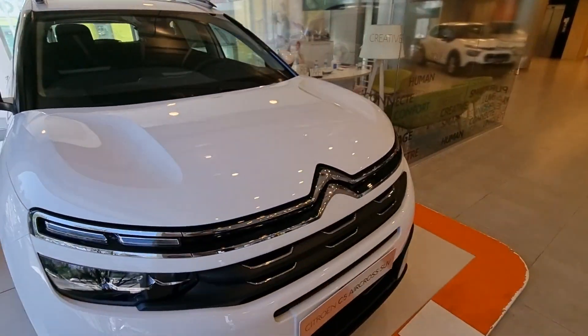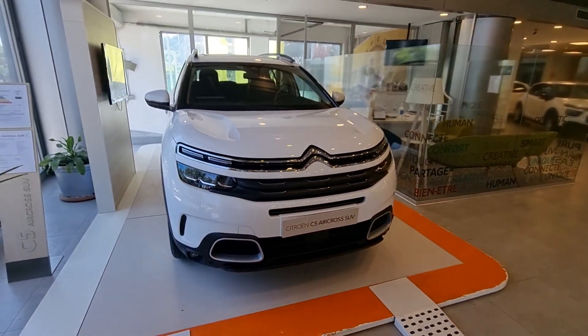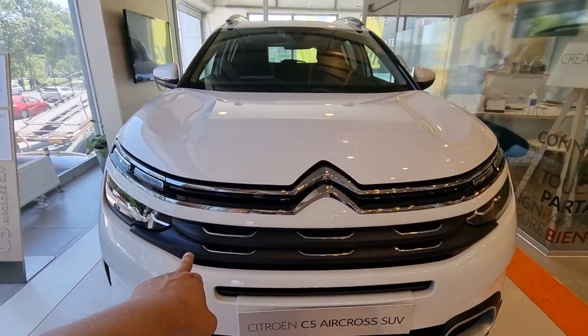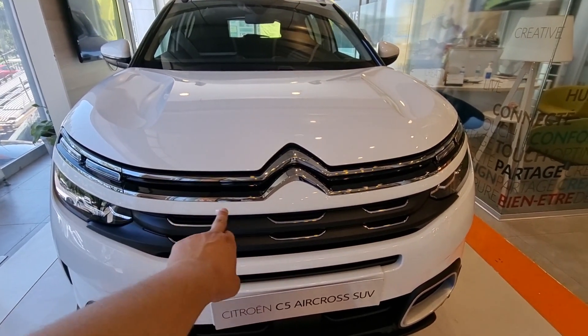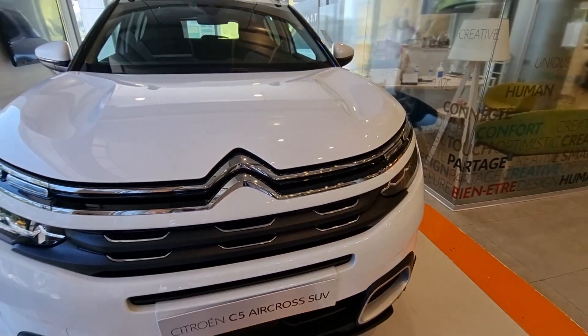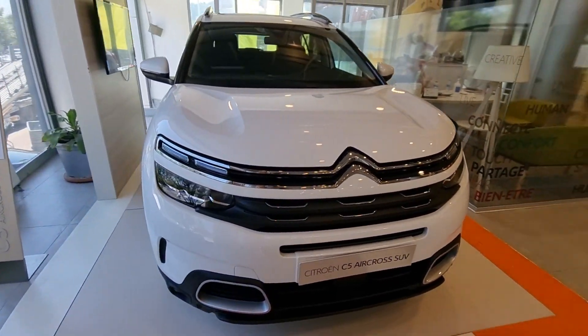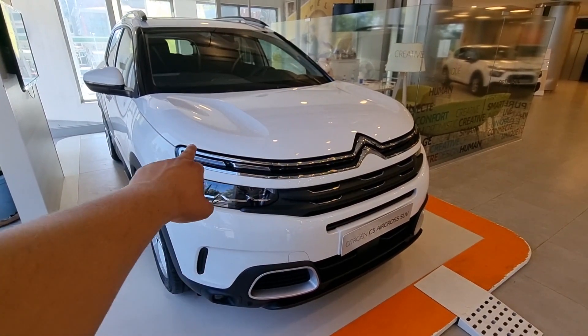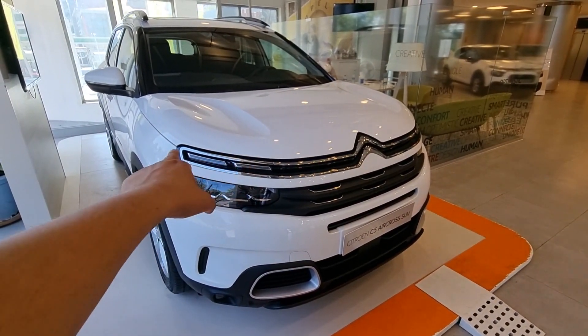There are only 5 cars left. Let's start from the front section. Look at the front section — the details are very nice. There are chrome and piano black details. It looks really nice. Let's also look at the last C5 Aircross. We can see the LED lights on the front section.